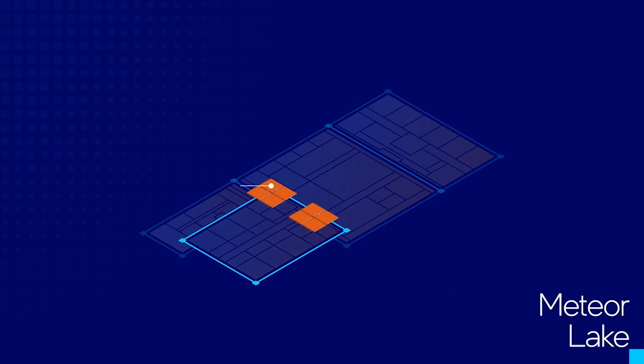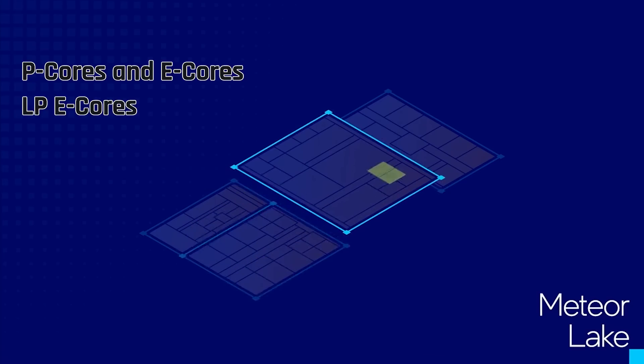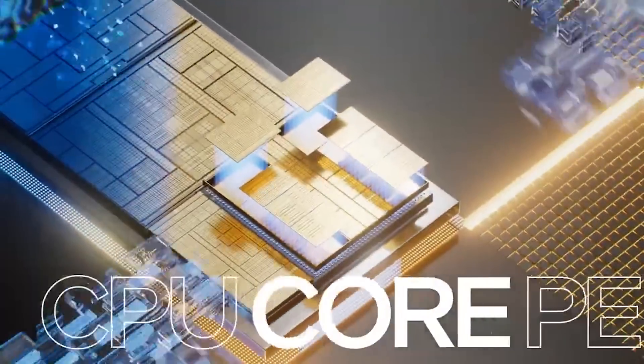The new Intel Core Ultra processors are packed with impressive upgrades. These processors are available with up to 16 cores and 22 threads of performance. The new processors also feature an updated version of Intel's performance hybrid architecture. So aside from the usual P-cores and E-cores, you also get new LPE cores — Low Power Efficiency cores — which handle scalable multi-threaded performance and offloading background tasks.